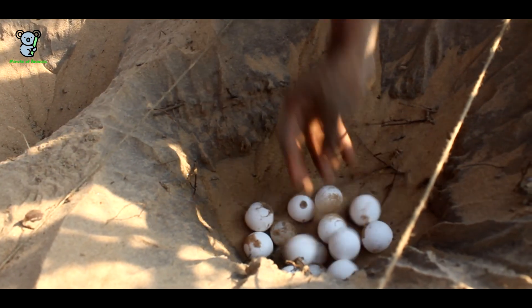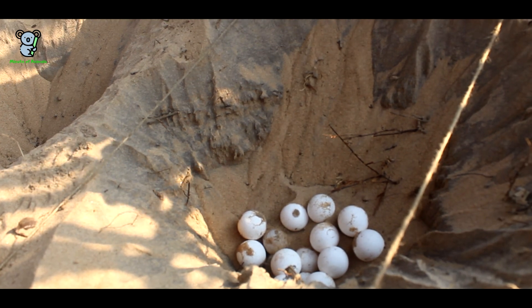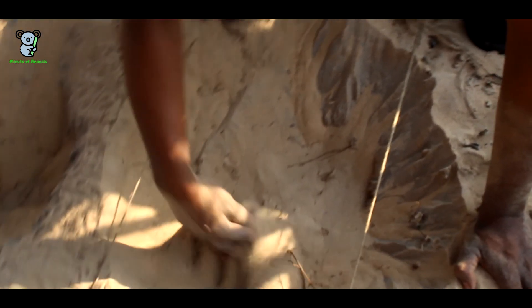The collected eggs are then placed in specified slots and left in those slots for 40 to 50 days until the hatchlings come out.